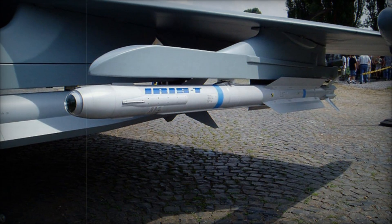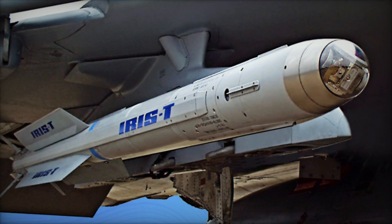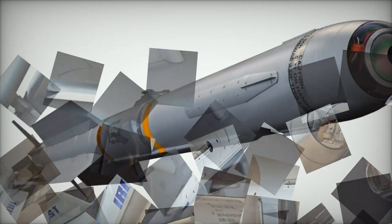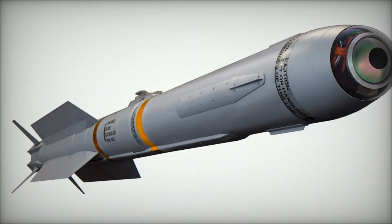The new IRIS-T Block II brings several groundbreaking upgrades, including a new seeker, advanced electronics and enhanced data link capabilities. These improvements are set to significantly boost the missile's precision and operational range, ensuring it remains a leading choice in modern air combat and defense.